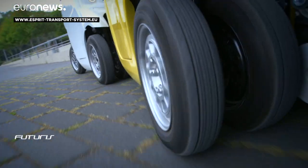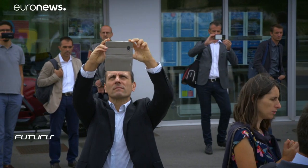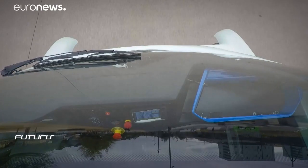Each vehicle can run up to 65 kilometers per hour, according to its developers. The project includes test trials in three pilot sites in France, Spain and the United Kingdom.